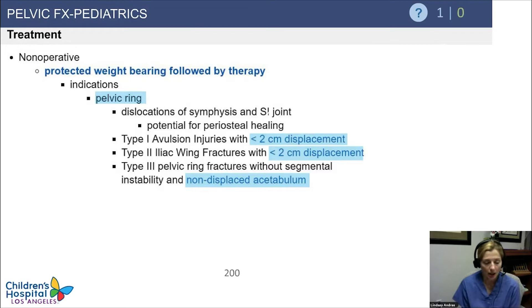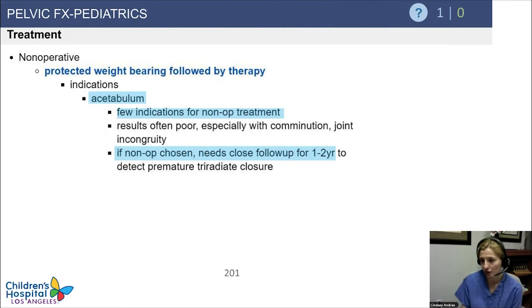In terms of treatment, if there's not a lot of displacement — for avulsion injuries or iliac wing fractures — then you're going to treat these with protected weight-bearing. Type 3 pelvic ring fractures without segmental instability and without any displaced acetabular fracture can also be treated with just protected weight-bearing. For acetabular fractures, even with some growing and remodeling capability, you need to have joint surfaces lined up — that's a good principle for every fracture.